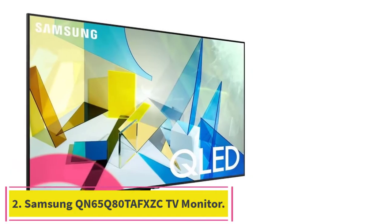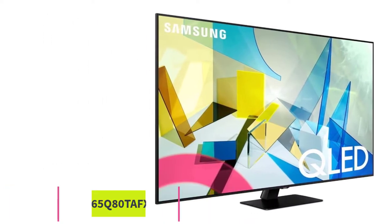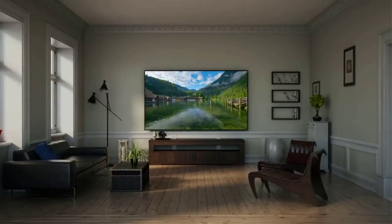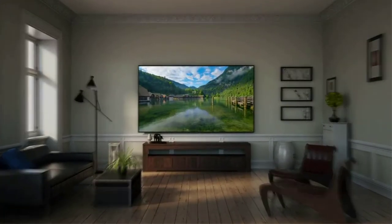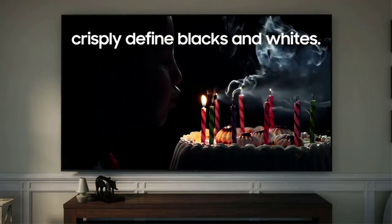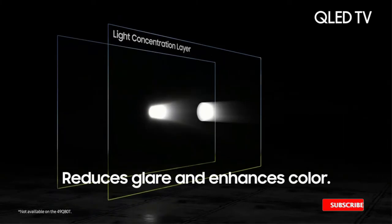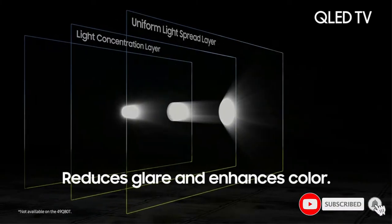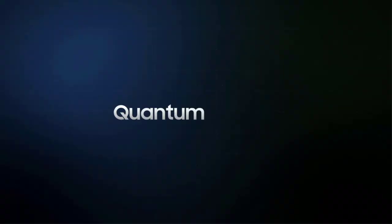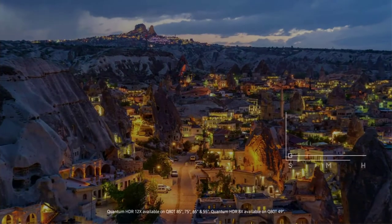Number 2: the Samsung QN65Q80 QLED TV Monitor. This QLED TV set comes with direct full-array 12x technology for deep blacks and an anti-glare screen, making it an excellent choice for viewing in bright rooms. It features a powerful pair of speakers, great bright room performance, and supports HDR10, HDR10+, and HLG for powerful image clarity. This computer monitor is a visual stunner with a direct full-array 12x processor for sharpness, shade management, optimal contrast ratio, and 4K AI upscaling.